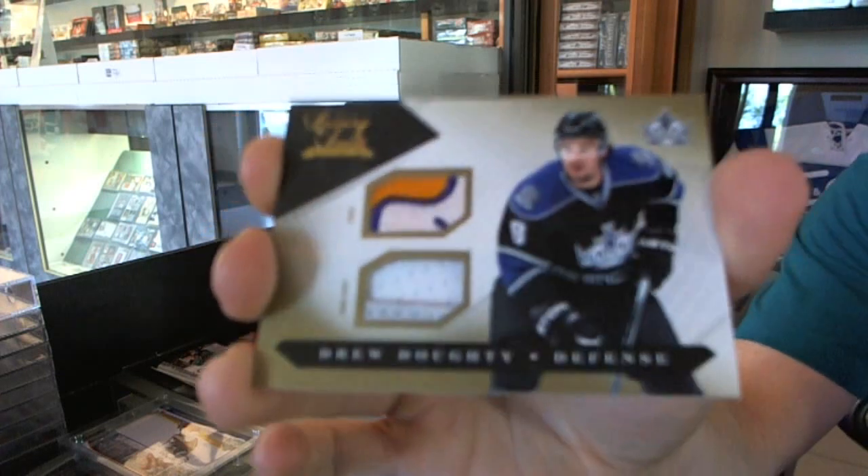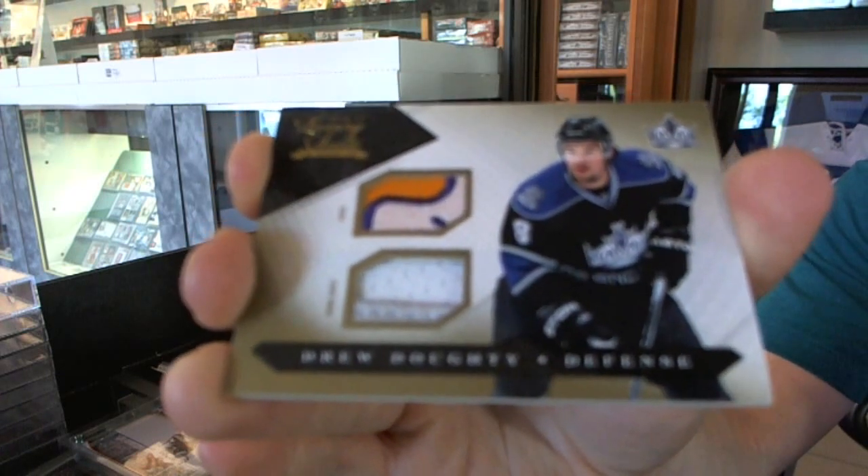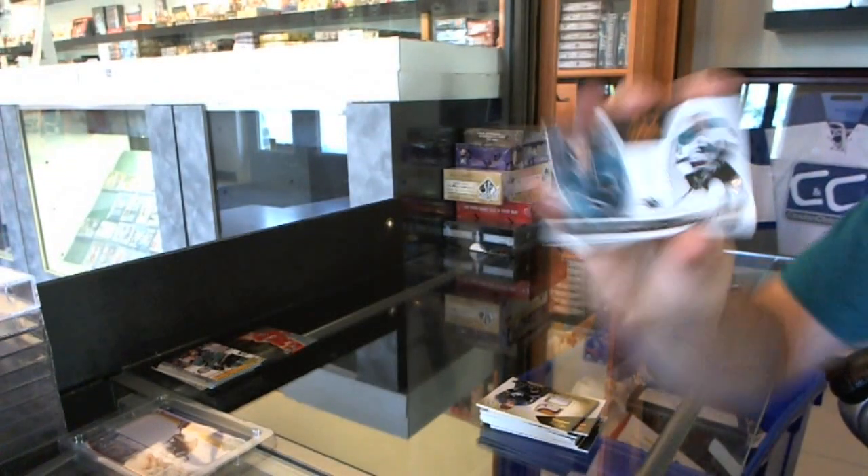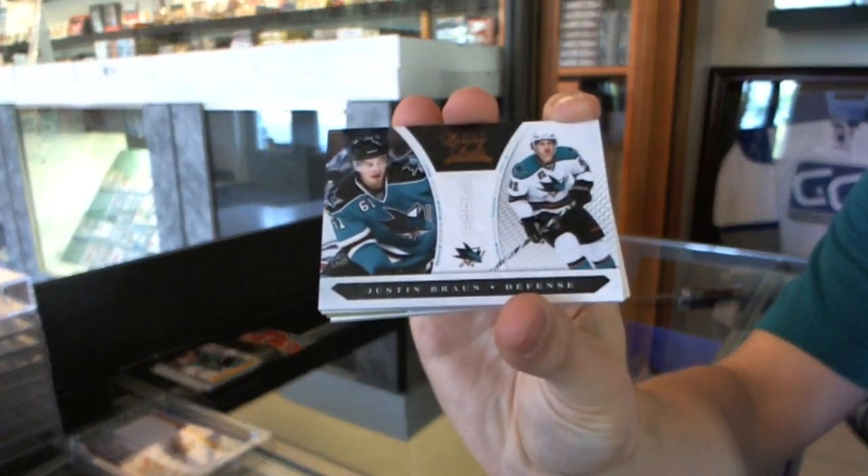Patch and prime jersey, 10 of 10 for the LA Kings, Drew Doughty. Kings having themselves a break and we're only three boxes in. And we've got a rookie at $8.99 for the San Jose Sharks, Justin Braun.